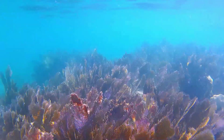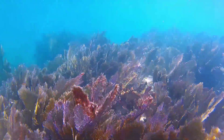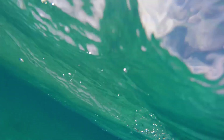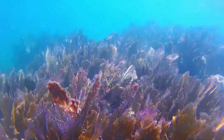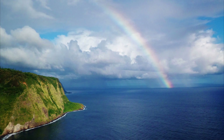During reproduction, most sea fans simply release their eggs and sperm into the water, where external fertilization takes place. Fertilized eggs are swept away by water currents. They develop into larvae. After drifting for some time, each larva will settle on the seafloor and develop into a founder polyp. A sea fan colony develops by division from this original polyp.